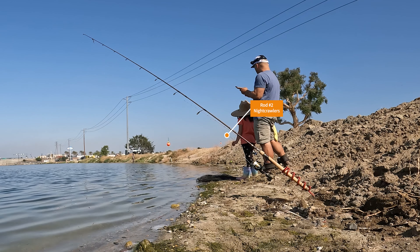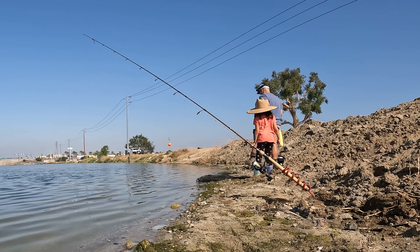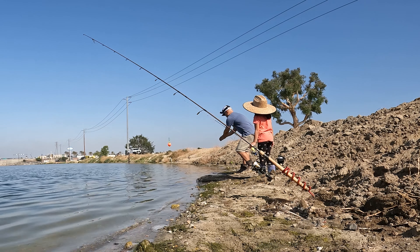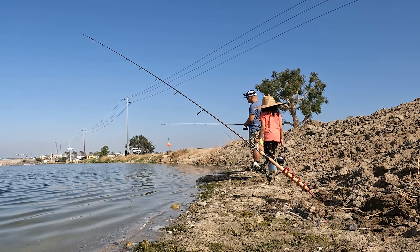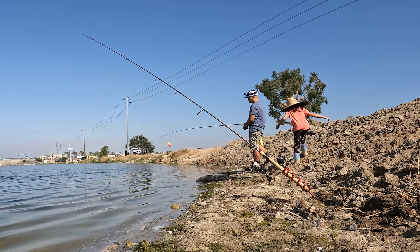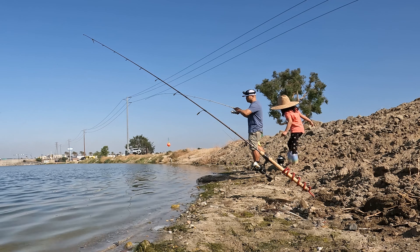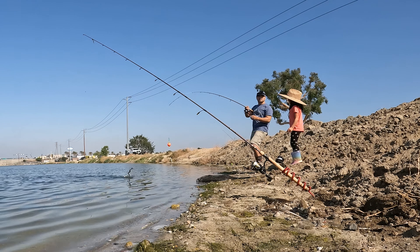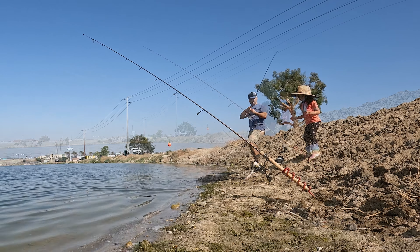Rod number two with night crawlers — the bobber barely moved but I saw it shift a little. I went over, didn't swing right away, reeled up some slack, waited for the line to start moving, then started reeling and let that circle hook do the work. You've got to be patient — they will play with that bait. As I dragged it onto shore, we successfully caught a tilapia.